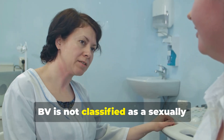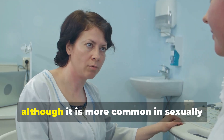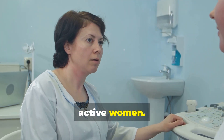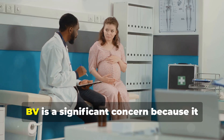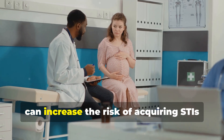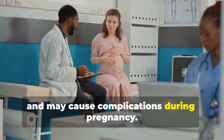BV is not classified as a sexually transmitted infection, or STI, although it is more common in sexually active women. It can also occur in women who are not sexually active. BV is a significant concern because it can increase the risk of acquiring STIs and may cause complications during pregnancy.